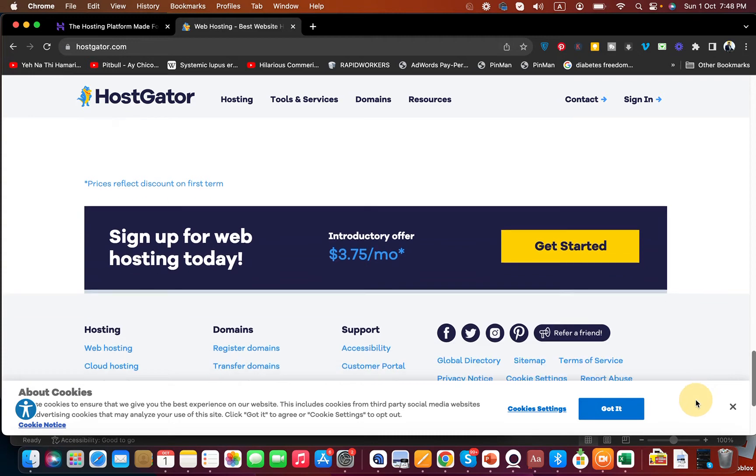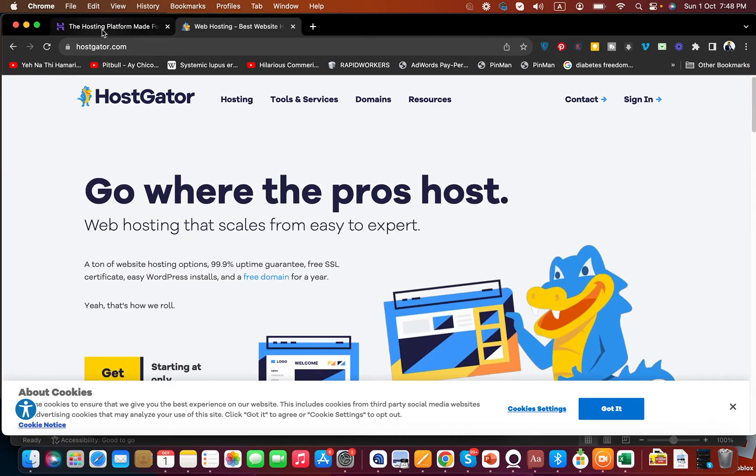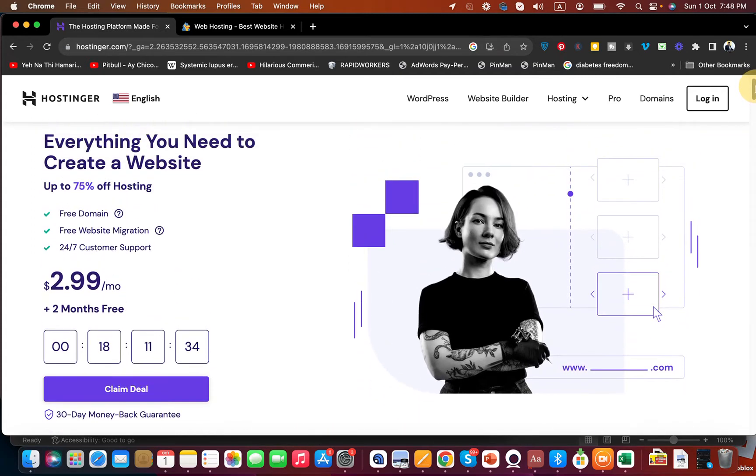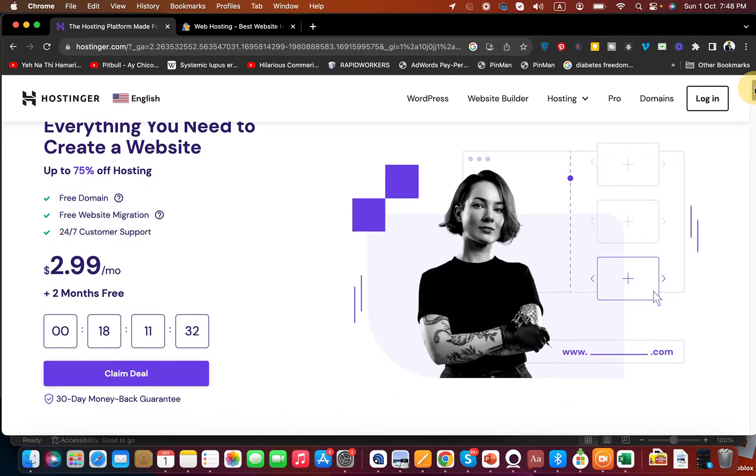Now if you move on to Hostinger, make sure to click on the link in the description to get discount codes for both hosting companies. If you look at Hostinger, you can see there is a main deal running on their page.